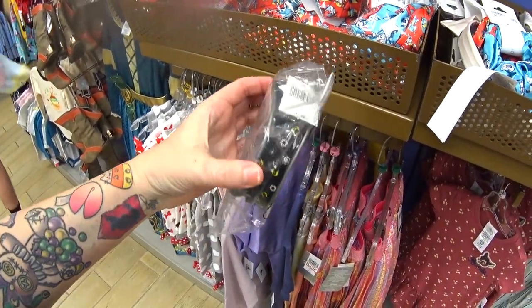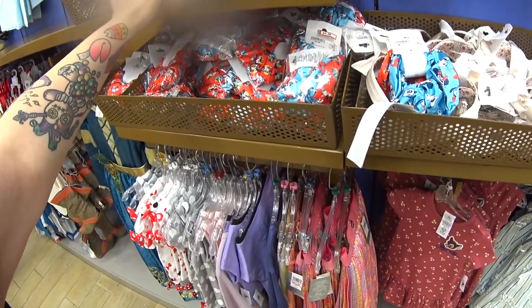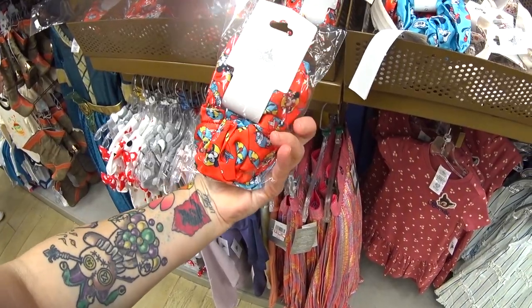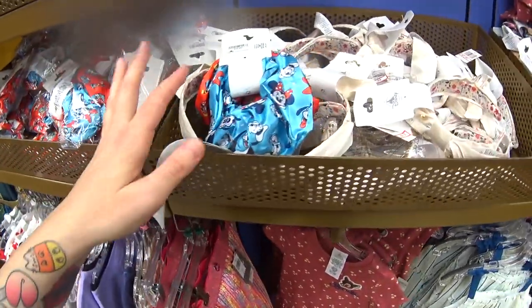I don't know what this is but it's $4.99 — I think it might be hair scrunchies, it was $17.99. Hair accessories — they had these at Magic Kingdom. There's a lot here. So they have this for $4.99, it was $17 bucks — it's a scrunchie set with like two different hair ties. $4.99 is much better than $17.99.